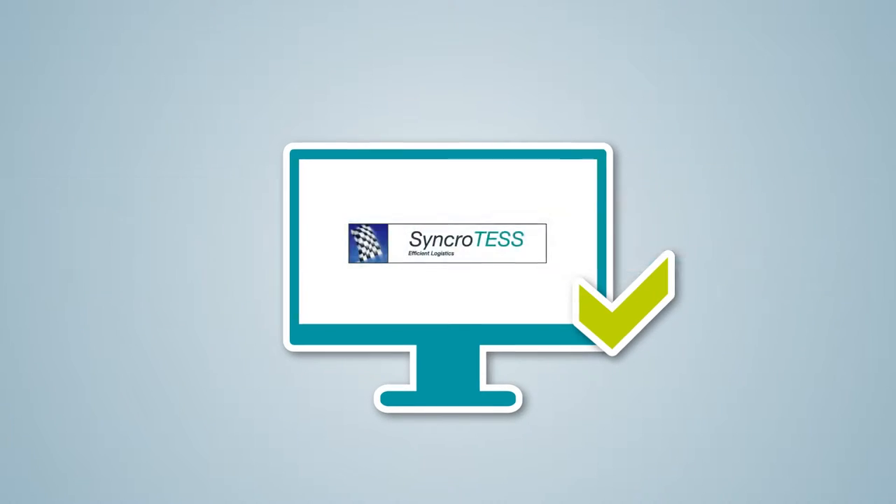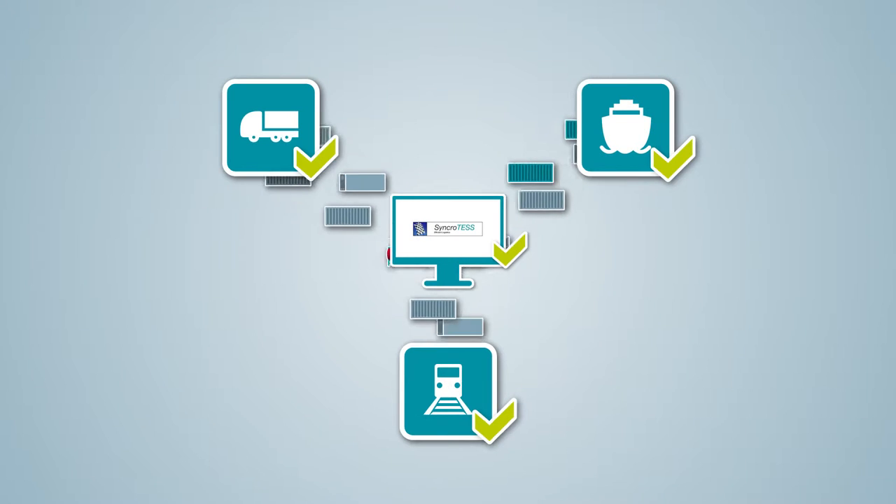We will show you how SynchroTest can master your intermodal processes in complex situations where timing is crucial.